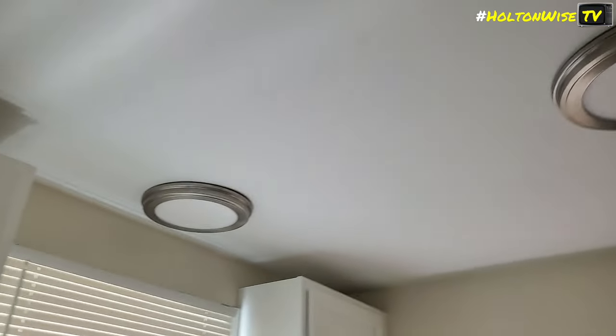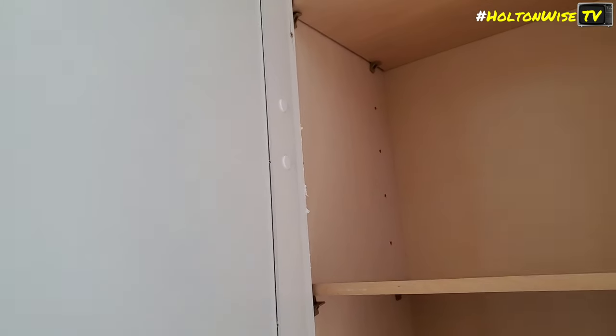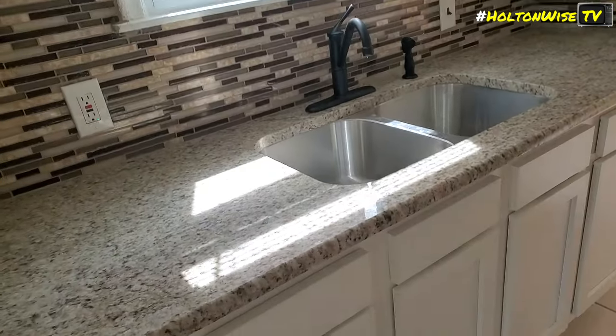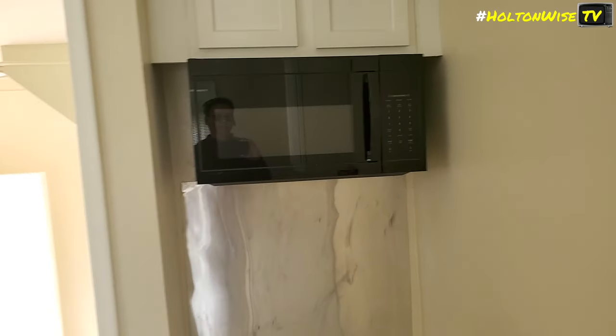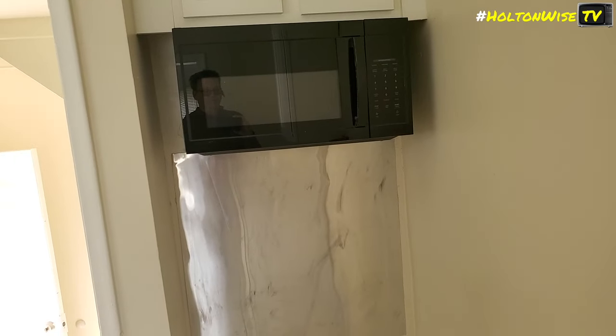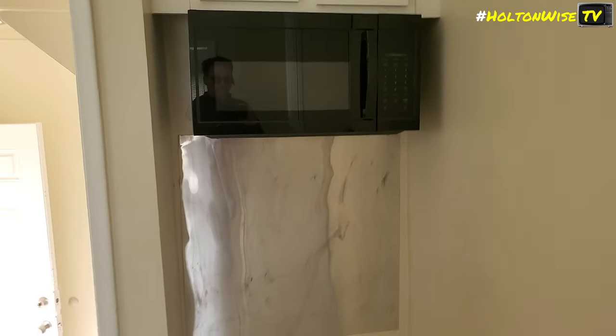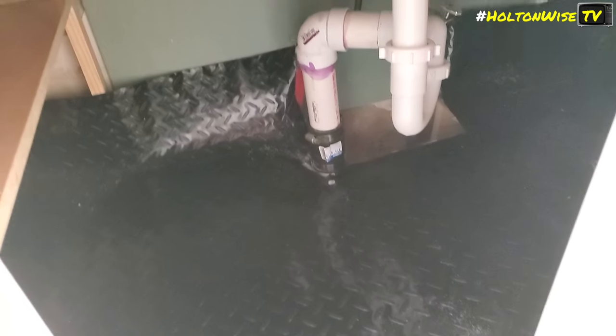Brand new kitchen — everything in here is brand new. New LED lights, all new cabinets. These are full wood, Craftmade cabinets — not cheap, really nice. The fridge will go here and is negotiable for tenants. There's a built-in microwave. We put an aluminum backsplash because tenants spray things and ruin paint — the aluminum helps. It's set up for a gas stove.